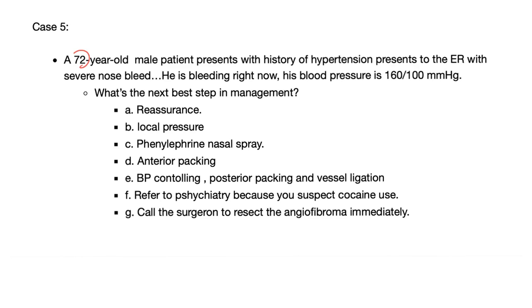Let's answer the case of the previous video. You have a 72-year-old male patient with history of hypertension, severe nosebleed right now, and blood pressure of 160 over 100. The answer is A: blood pressure control, posterior packing, and vessel ligation. This is very different from a young kid who picked his nose and bled once — for that you just need local pressure, reassurance, and maybe phenylephrine nasal spray. But when an elderly hypertensive patient is bleeding from the nose, you better act quickly. This could be life-threatening.